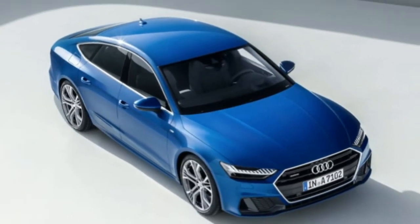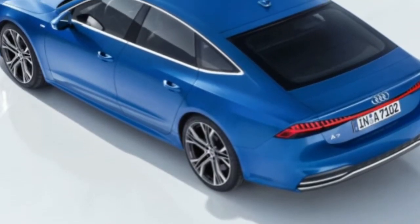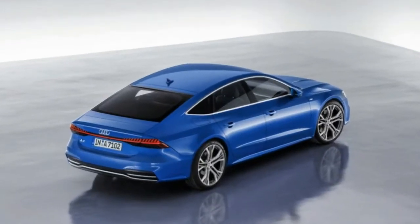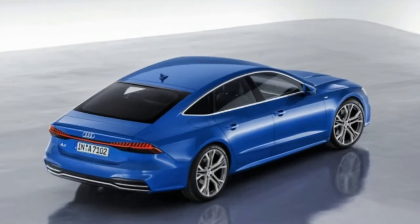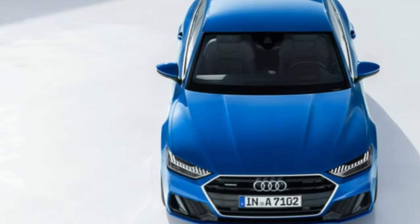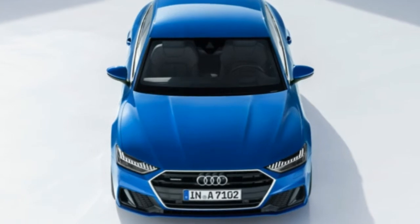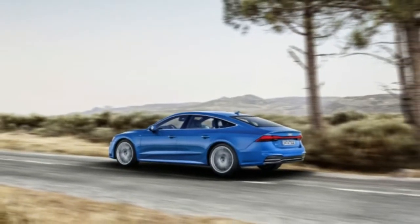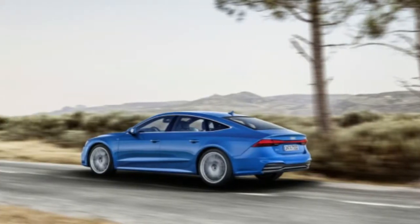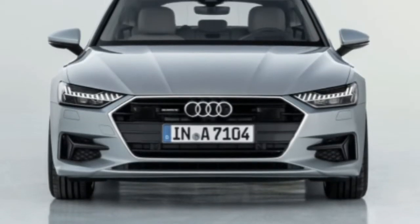Mechanical technology starts with the introduction of the new turbocharged 3.0-liter 48-volt mild hybrid V6 — the same one as in the A8. The hybrid component comes in the form of a combination starter and generator that allows for more frequent, longer, and smoother engine start-stop cycles. It produces 340 horsepower and 368 pound-feet of torque, allowing it to reach 62 mph in a claimed 5.3 seconds. For reference, the current model hits 60 mph in 5.2 seconds.